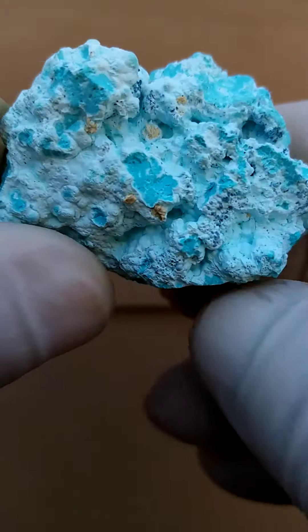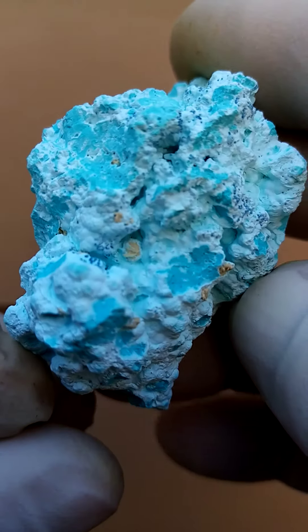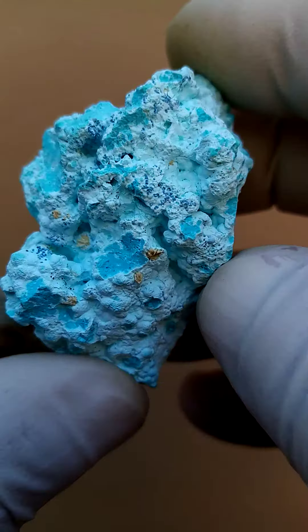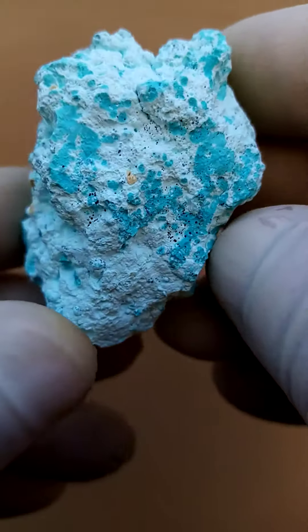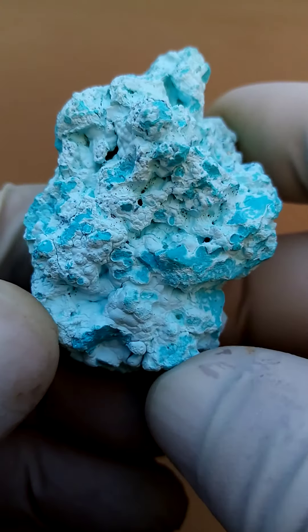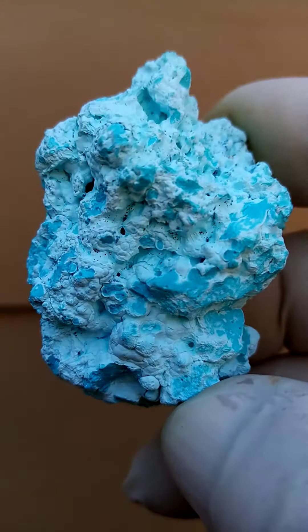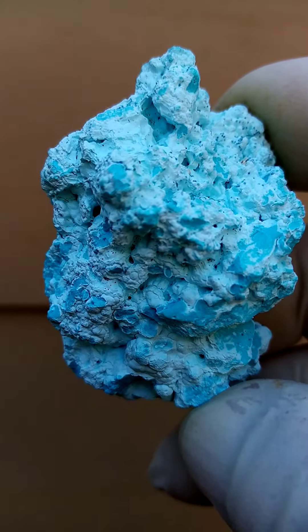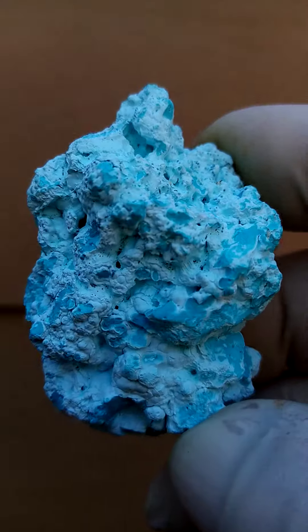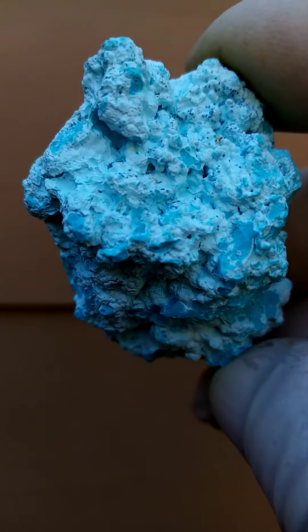What's interesting about this particular Chrysocolla is it's totally stable, so it hasn't got any Chalcanthite laced through it. Chalcanthite, of course, being nature's copper sulfate. From the Lubumbashi deposits, if you have Chrysocolla in your collection and it has a cracked earth effect or drought effect, that would be from the copper sulfate or Chalcanthite, which has dissolved during the cleaning process.